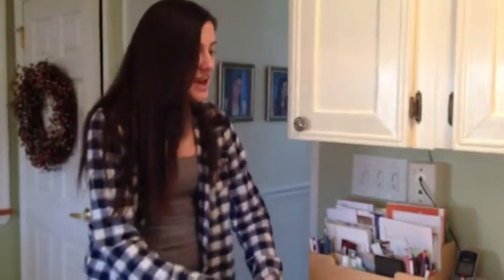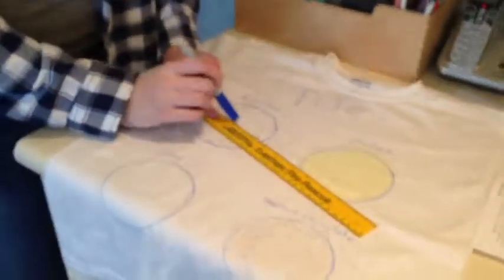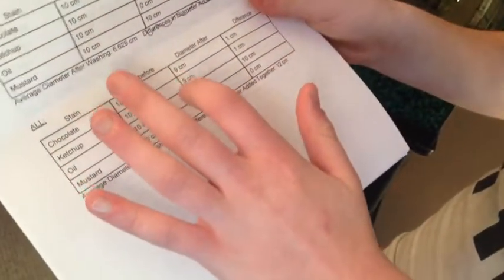To measure the diameter, we outline what is left of the stain and measure. Then, to get results, we take the diameter of each stain after washing and find the average. For example, the average was 7 centimeters after we added up 9, 9, 0, and 10 and divided by 4.